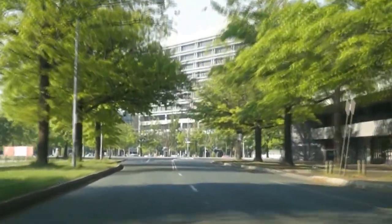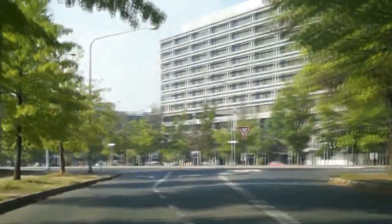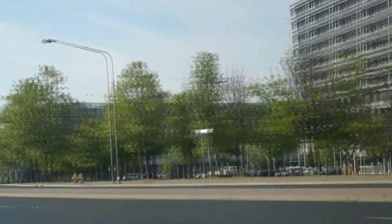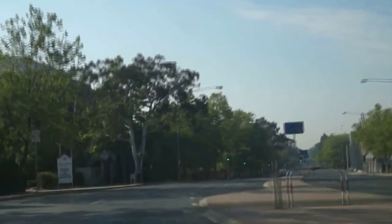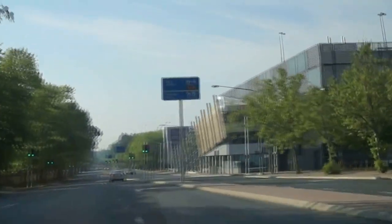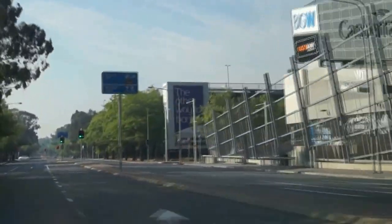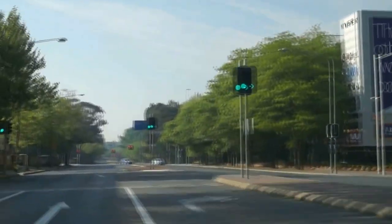We'll veer left up here and skirt past the Canberra Centre, which is the name of the major shopping centre with Target, Big W, David Jones, et cetera. But most valuable to you as a guest is probably the Superbarn supermarket, open to about 10 o'clock most nights. There's a sign just up there — it's about 100 metres in.